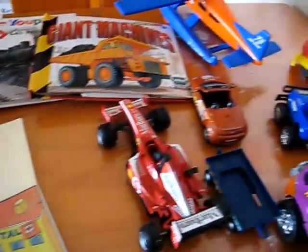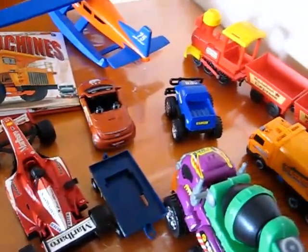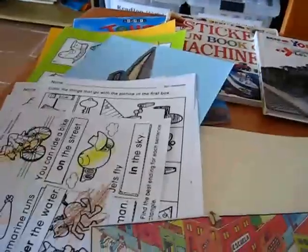So there's our little transportation class. It shows you can turn any little game, toys, or things your child is into into a little lesson and something to learn.